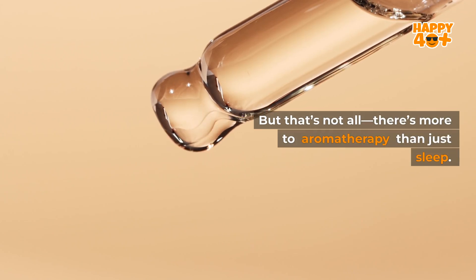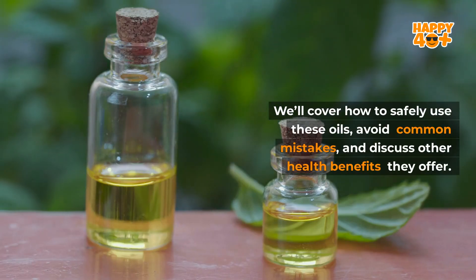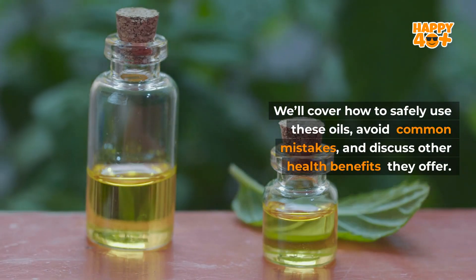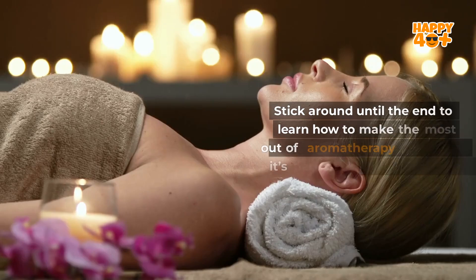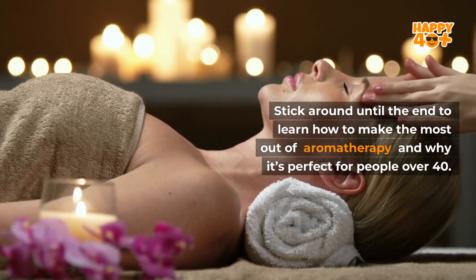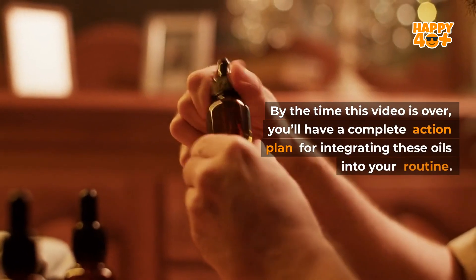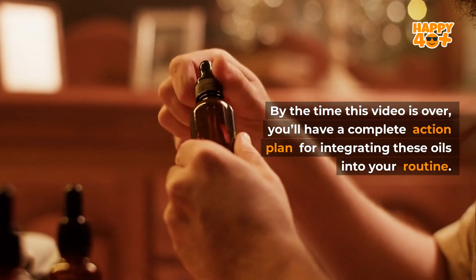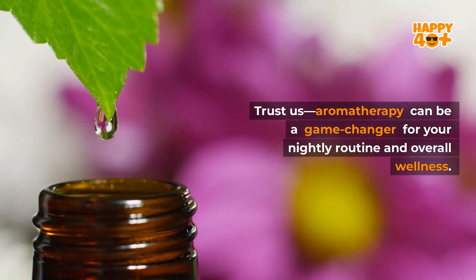But that's not all. There's more to aromatherapy than just sleep. We'll cover how to safely use these oils, avoid common mistakes, and discuss other health benefits they offer. Stick around until the end to learn how to make the most out of aromatherapy and why it's perfect for people over 40. By the time this video is over, you'll have a complete action plan for integrating these oils into your routine. Aromatherapy can be a game changer for your nightly routine and overall wellness.